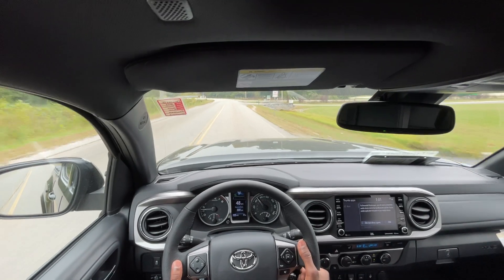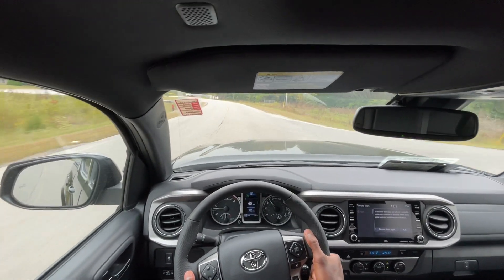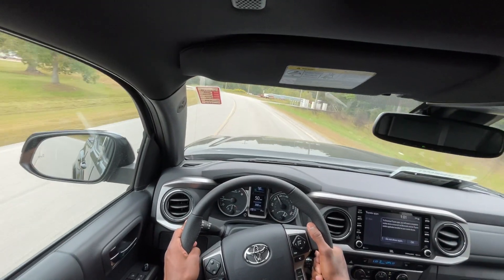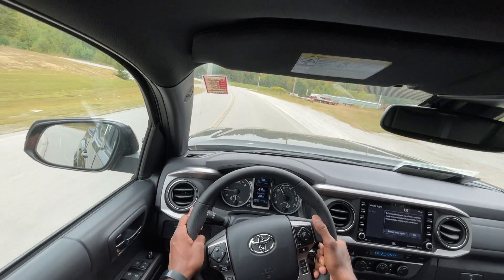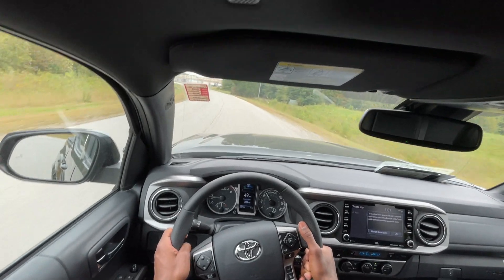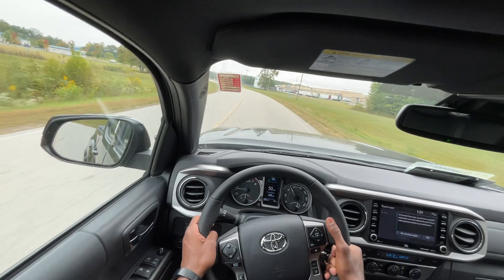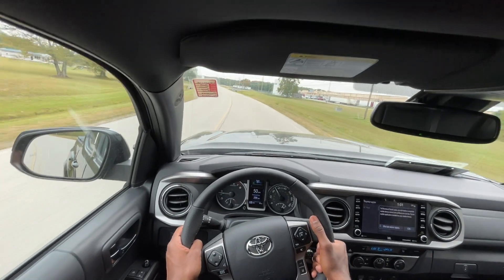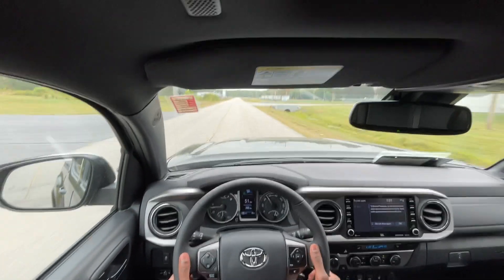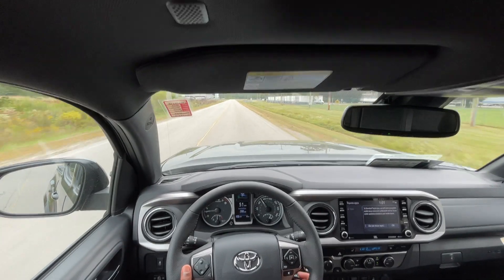I feel like a lot of people are going to miss this engine when the four-cylinder turbos come out in the redesign. I think the redesign looks pretty good, but with this Nightshade package giving you that grille and the blacked-out badging, I just feel like I'm going to miss this truck.